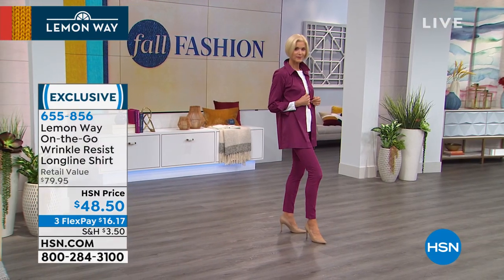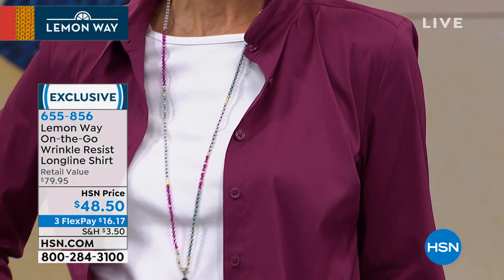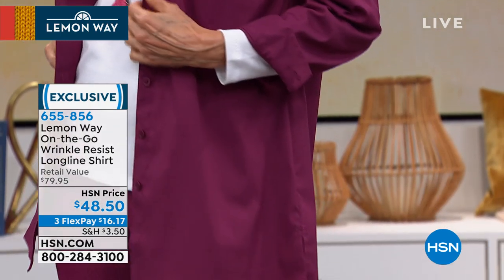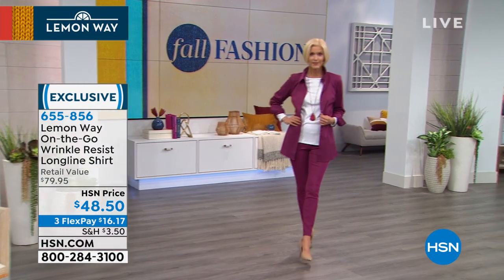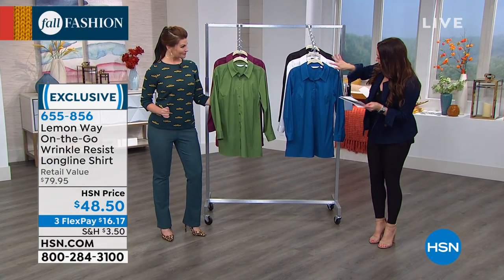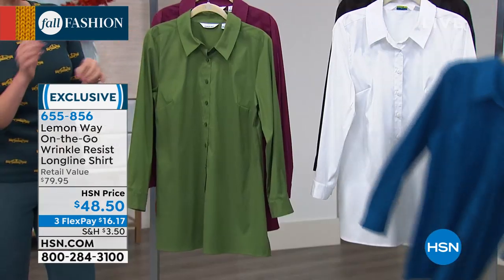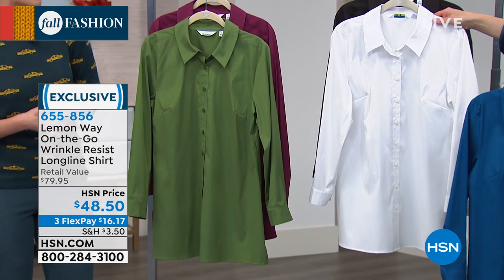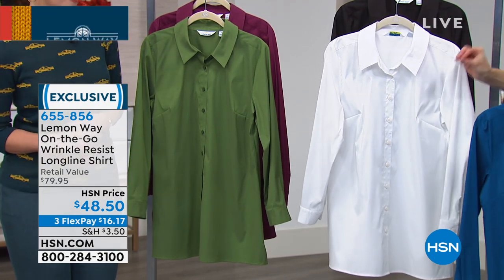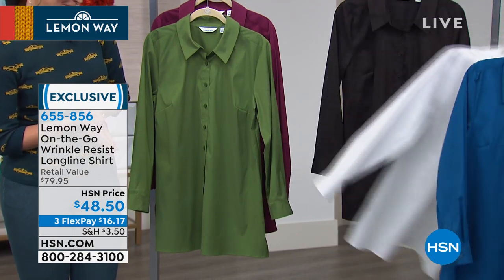We're going to talk about the on-the-go wrinkle-resistant long-line shirt. I thought she was wearing a little jacket, but she actually has a button-down shirt on — how classy does that look? This is in the berry, one of our very popular colors. Sleeves rolled up a little bit. Love the length at 31 inches. The ink blue is very vibrant, more of a tealy blue. This is one of the 10 pieces you need to have in your wardrobe — a white button-down, beautifully tailored with bust darts.